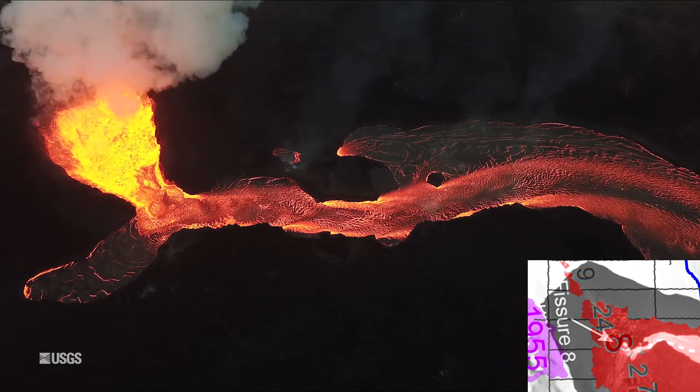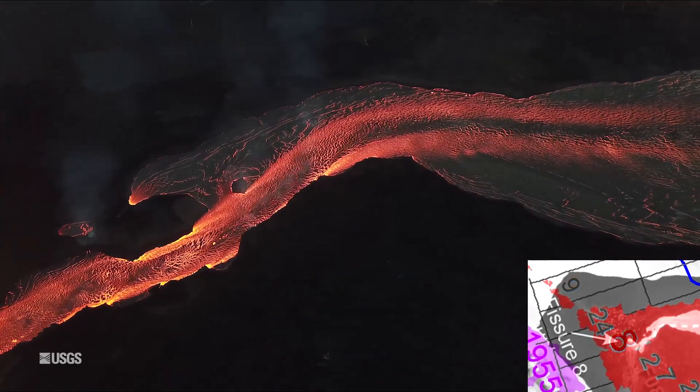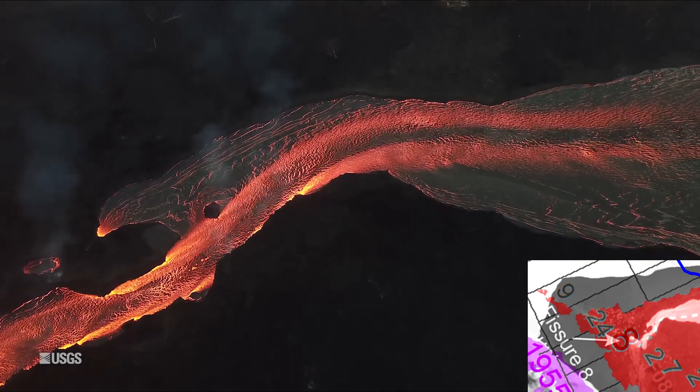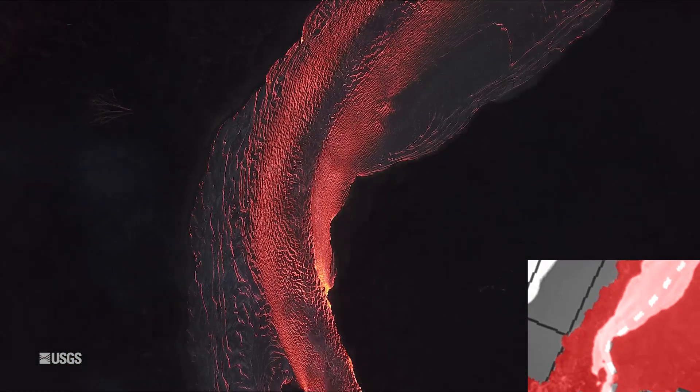This morning the summit seismicity is at 25 to 35 quakes per hour as we await the next collapse explosive event. Inward slumping of the rim and walls of Halemaʻumaʻu continues in response to ongoing subsidence at the summit.